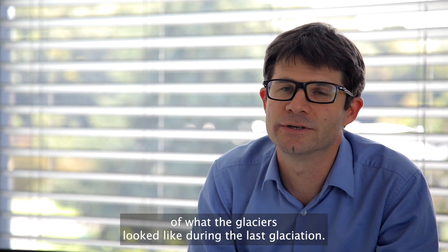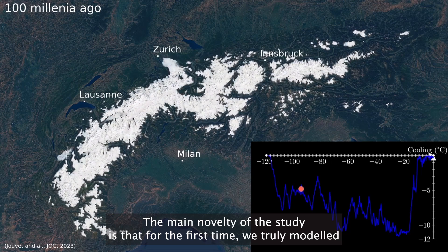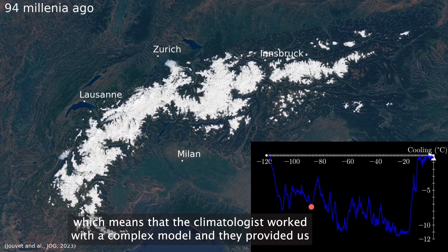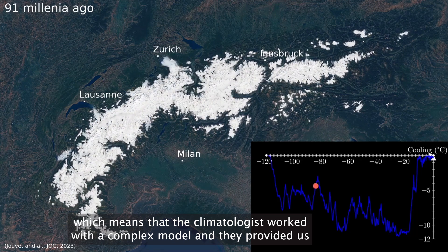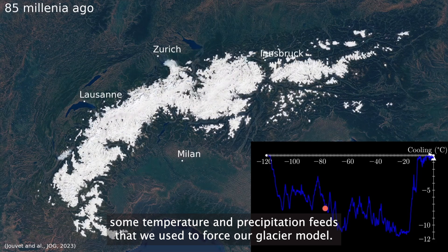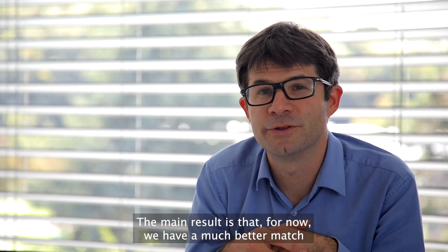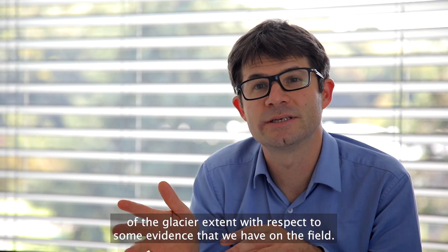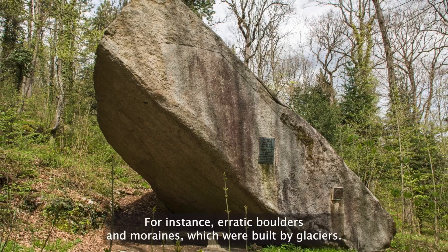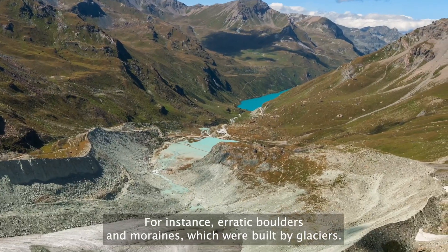The main novelty of the study is that for the first time we truly modelled the climate of the past. Climatologists worked with complex models and provided us temperature and precipitation fields that we used to force our glacier model. The main result is that we now have a much better match of the glacial extent with respect to field evidence, such as erratic boulders and moraines built by glaciers.